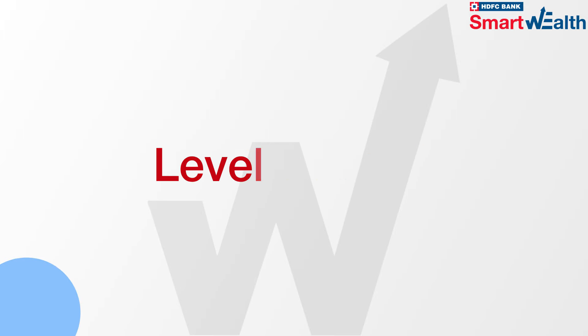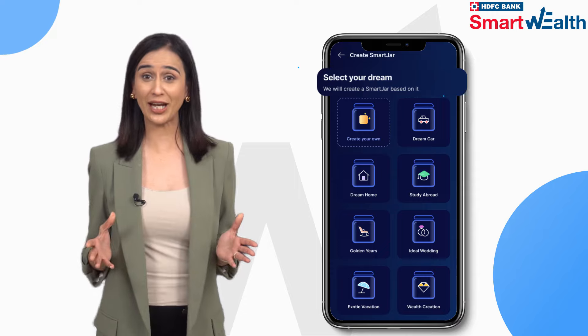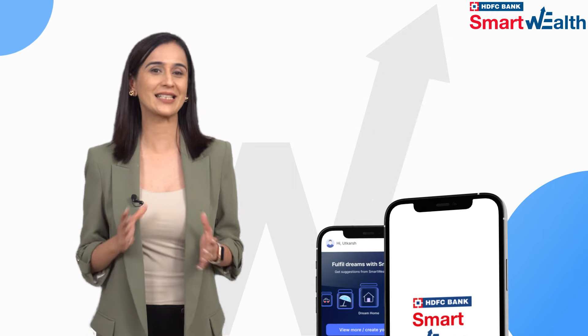Ready to level up your financial game and turn your dreams into reality? HDFC Bank's Smart Wealth app helps you do just that.